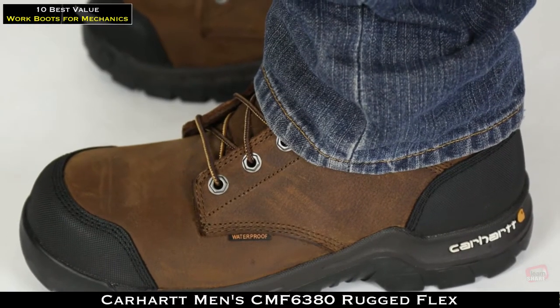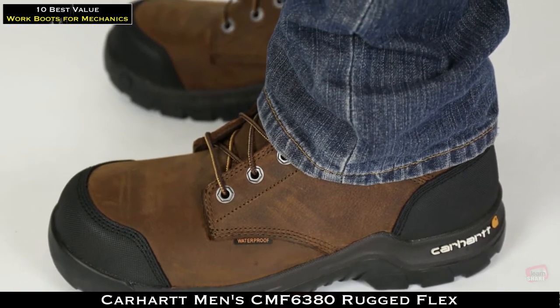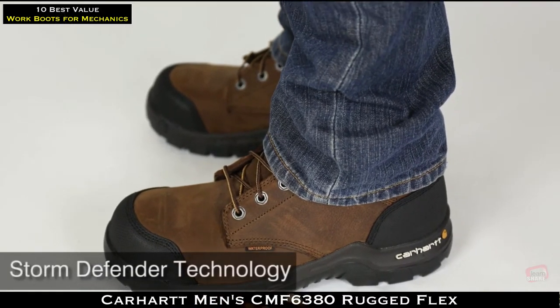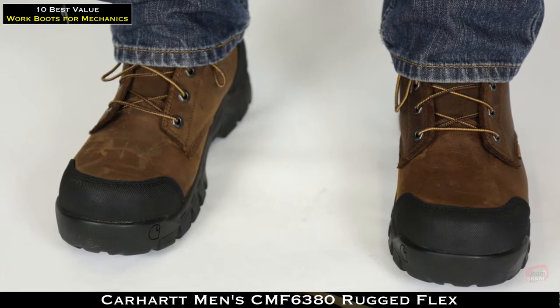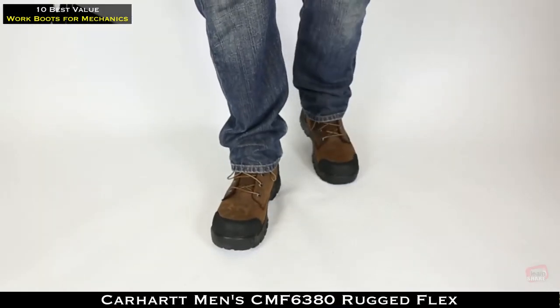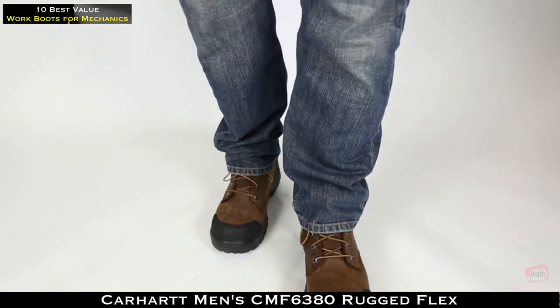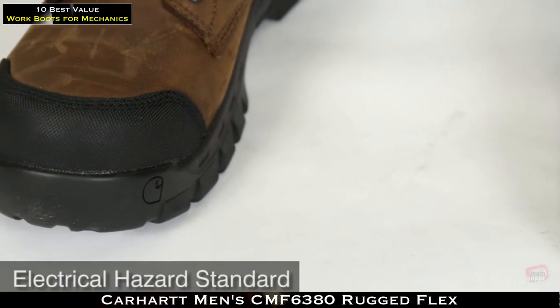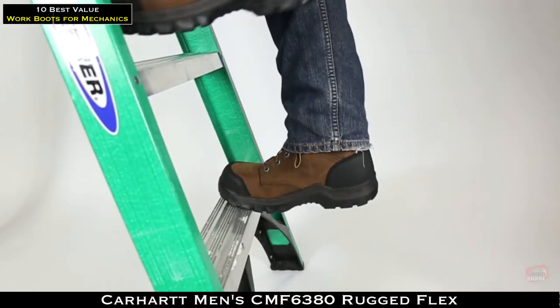When you're wearing these Carhartt Men's CMF 6380 Waterproof Composite Toe Boots, you'll have their dependable Storm Defender Waterproof Protection on your side. This breathable coverage locks out exterior moisture to keep your feet dry. The boots also feature composite safety toes to guard against toe-crushing accidents and meet electrical hazard standards.